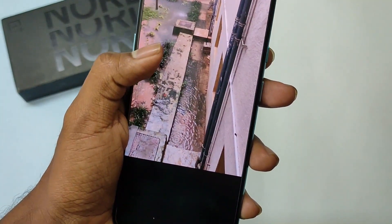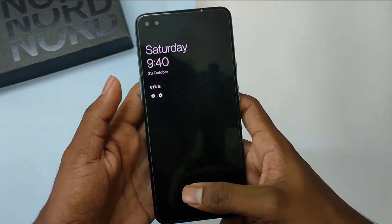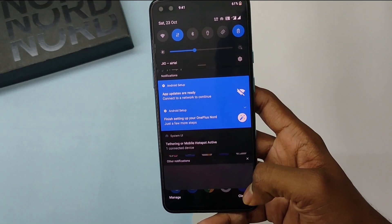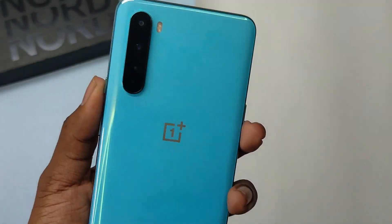Some guys from our OnePlus Nord community have reported they faced a fingerprint delay while unlocking apps such as WhatsApp, Instagram, etc. Though I did face it for the first two times, but later on it was normal.